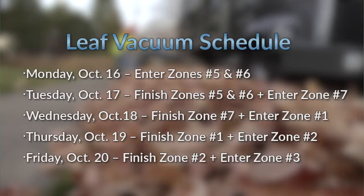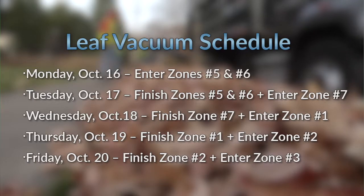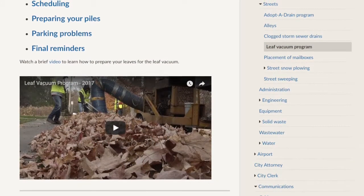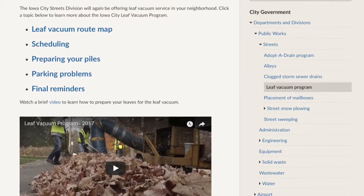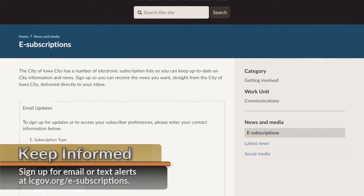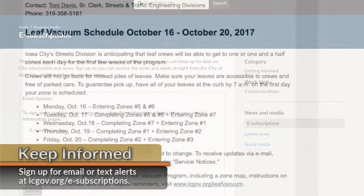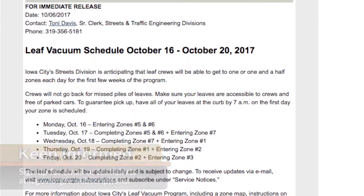This is the schedule for the first week, but it is subject to change depending on the speed of the crews, weather, and equipment issues. The full map and schedule are now available for public viewing at icgov.org/leafvacuum. A guaranteed way to keep updated on the schedule is to sign up for the mailing service by heading over to icgov.org/e-subscriptions. That way, you get up-to-the-minute updates on any possible changes.